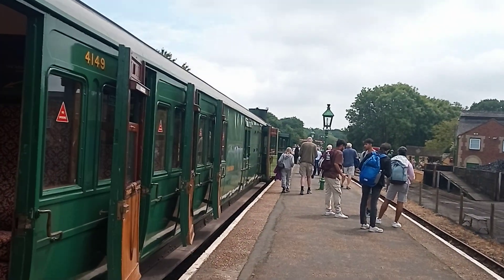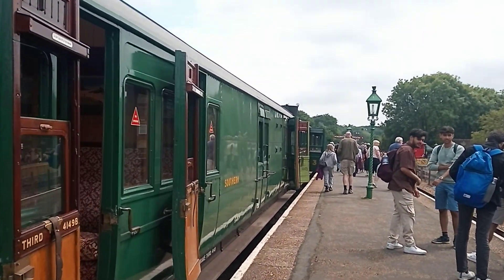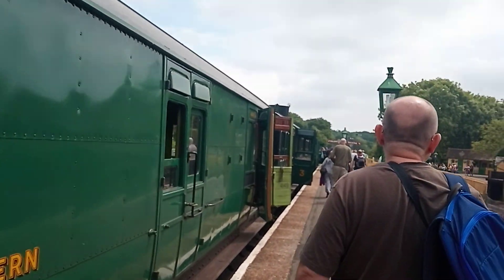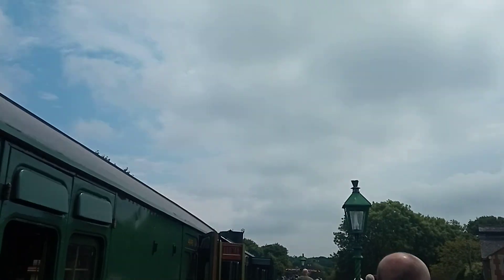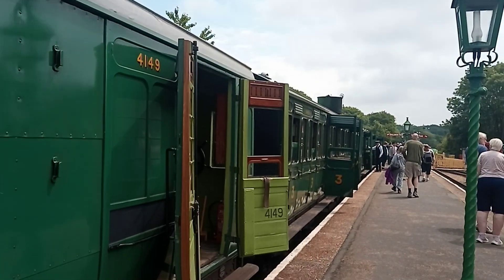If we're lucky, we might see this line run — hopefully it'll have no problems. Hopefully it'll be steam-hauled, not diesel-hauled. We'll see. It's a beautiful day though, even if it's a bit cloudy. There's a little blue sky over there to the left side of the screen — it's starting to clear up a bit.